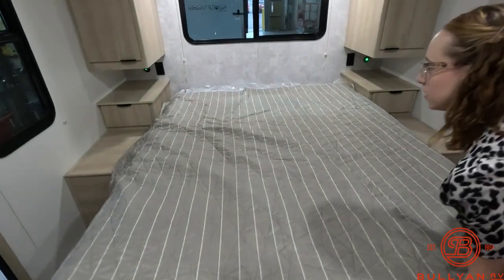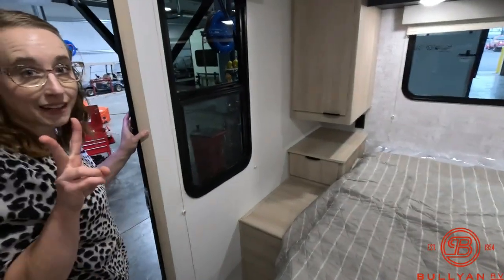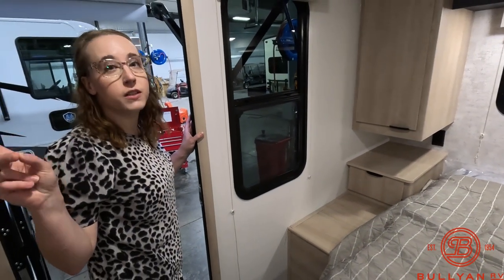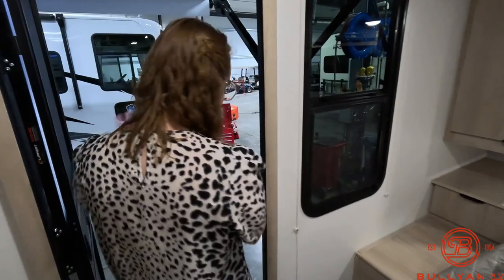Now I'm going to show you the outside of this camper. We'll go through the secondary doors — there's a door up front in the front living area and then there's a door here into the bedroom area.